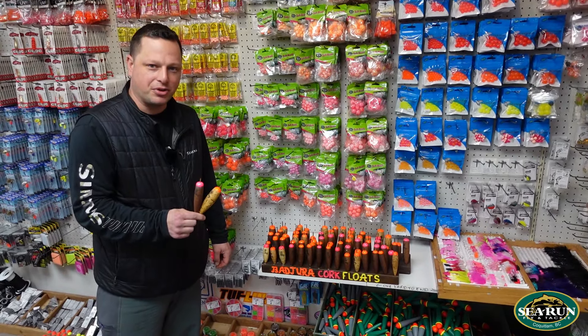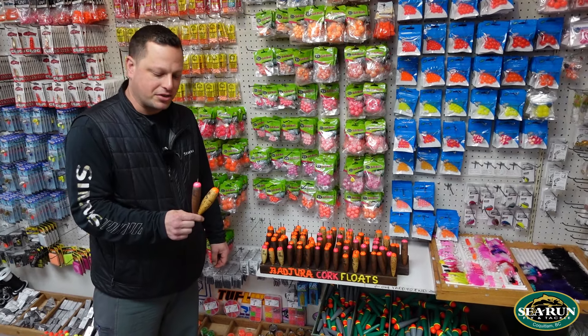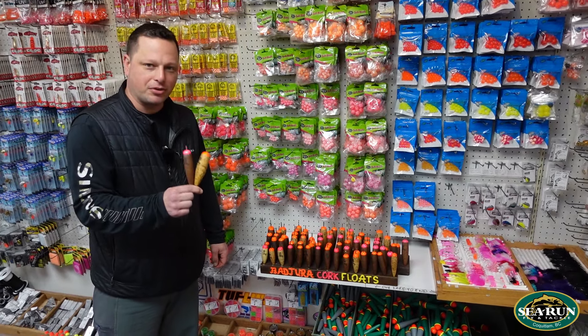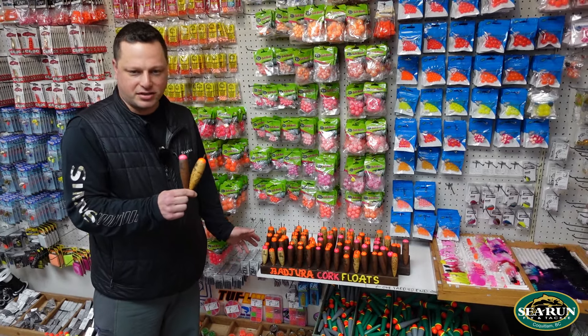Brian's a second generation float maker. His father Fred started the tradition many many years ago, and Bajura Custom Cork Floats have been around for river fishing in British Columbia for years and years.